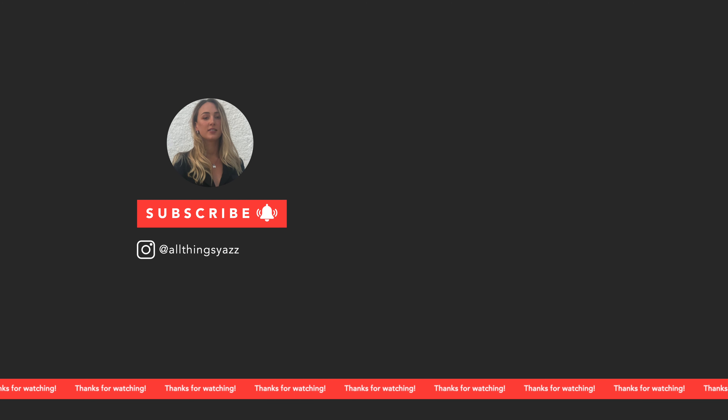Okay guys, so that sums up my bedroom and wardrobe tour. I hope you enjoyed this video — let me know in the comments what you think, and don't be afraid to suggest any videos you'd like to see filmed. I'll put it on the to-do list. But other than that, thank you so much for watching and I'll see you very soon. Bye for now!